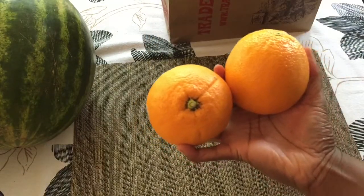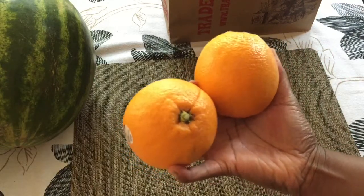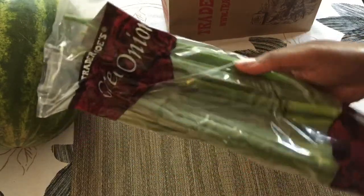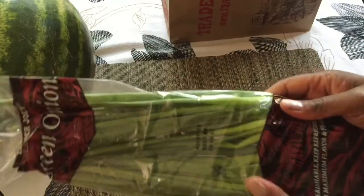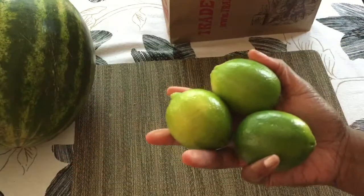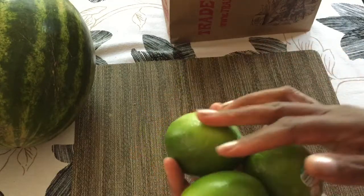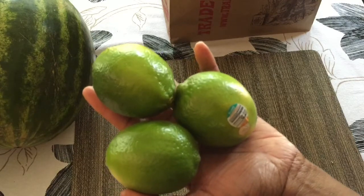I got two navel oranges — just fruit to have on hand — and a package of green onions. I put green onions on everything; it's my preference as far as onions are concerned. I like green onions and garlic is my favorite. And I have three limes. I put lime juice on top of my food all the time — this is probably my favorite thing to do.